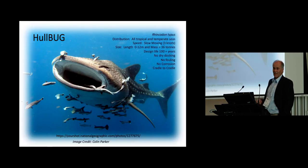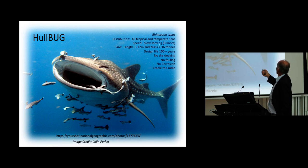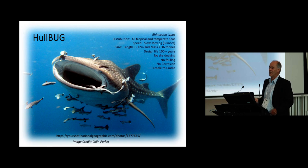So — grooming. The initial project, most of you probably think of it in terms of Hull Bug — hull bio-inspired underwater grooming. This is just one of my most favorite creatures on this planet: the manatee. It's nature's engineer. Distribution: all tropical and temperate, slow moving, goes up to 36 feet in length, 36 tons, a design life of 100-plus years with no dry docking. It's incredible. And it gets groomed — we know that many marine organisms have this symbiotic relationship with animals that come in and help them keep clean.